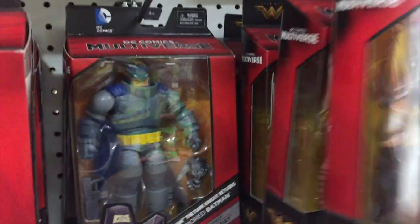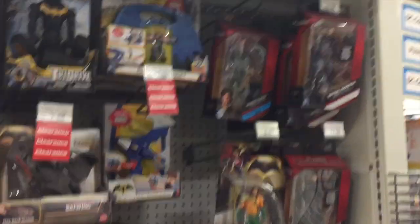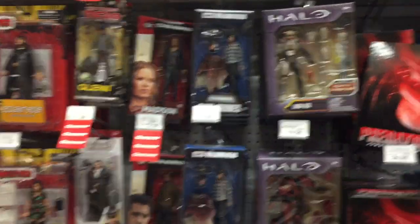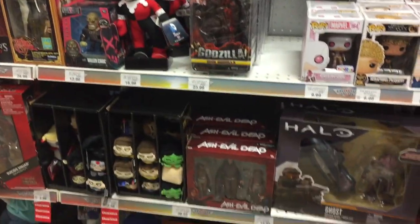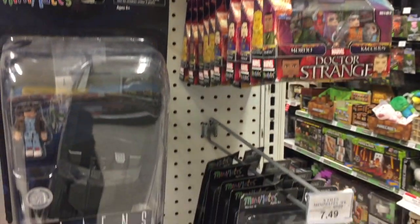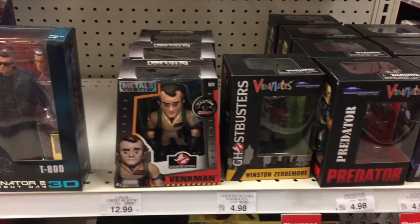DC Multiverse — they do have the Wonder Woman figures, the four basic ones, but no sign of the Toys R Us exclusives. They do have the 12-inch Wonder Woman, but nothing much else we haven't seen before. NECA — they have Muhammad Ali versus Superman, new Predator, Halo from Mattel, some Walking Dead from McFarlane, Spawn from McFarlane, Diamond Select stuff. Not really anything terribly new. Also some Diamond Select Mini Mates, Aliens versus Predator, and the new Terminator T-800 3D figure, which I reviewed the other day.